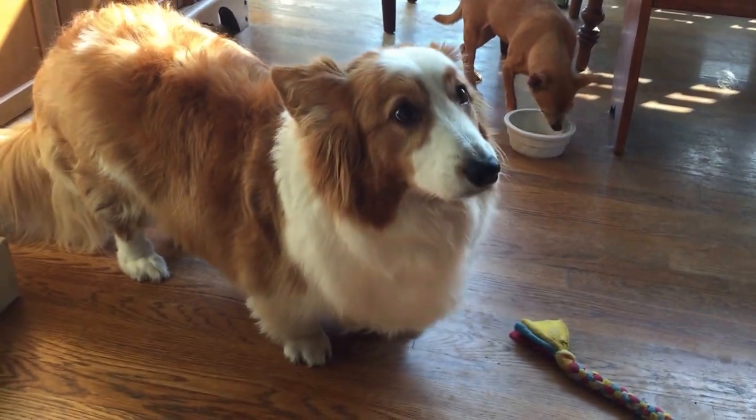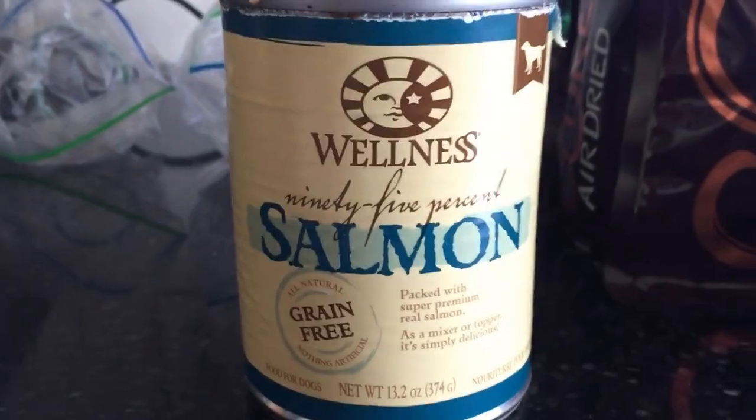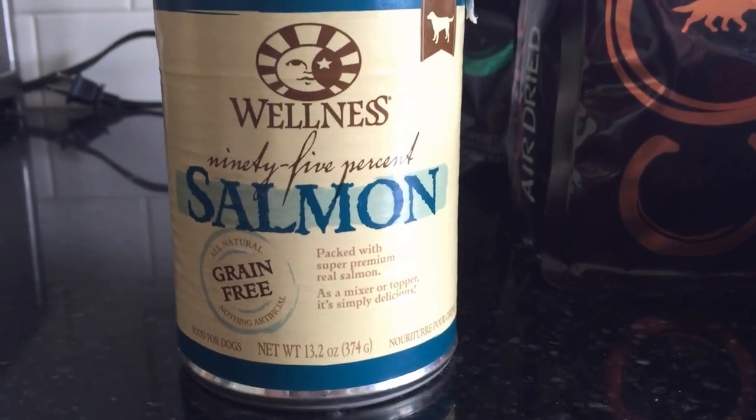Dewey's already eaten his food. There's a big crack in the bowl. Him, Dewey and John, they also got some Wellness, but they got the Complete Health kind, the kibble. And I topped their kibble with the salmon — 95% salmon. That's not supposed to be fed by itself. It is only to be used as a topper or a treat. So they got that with their Complete Health.